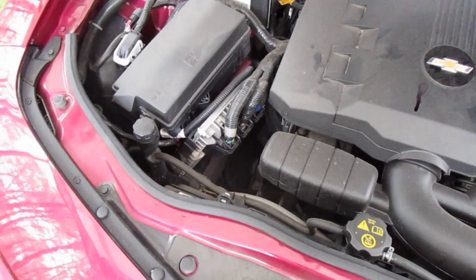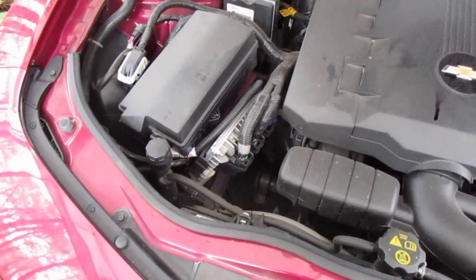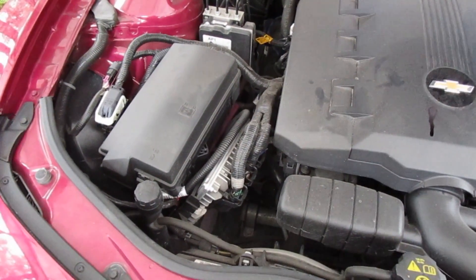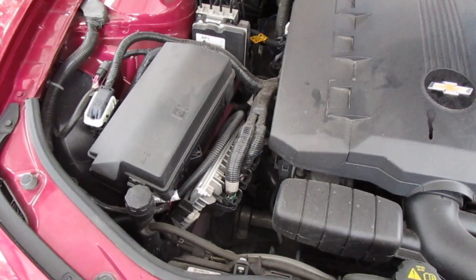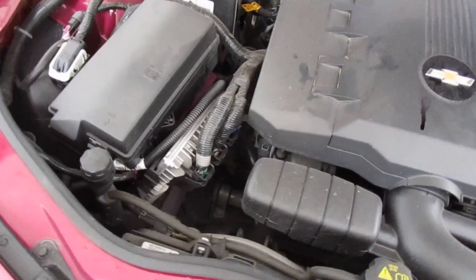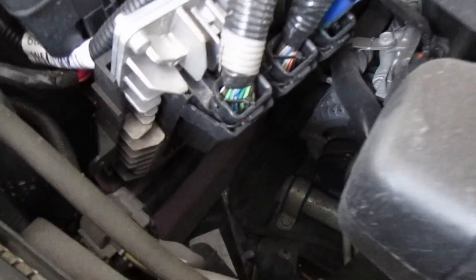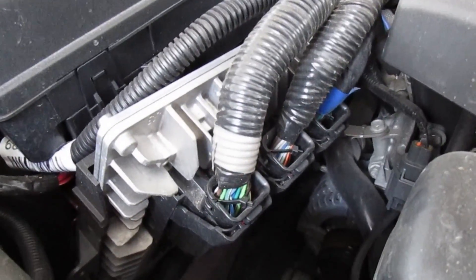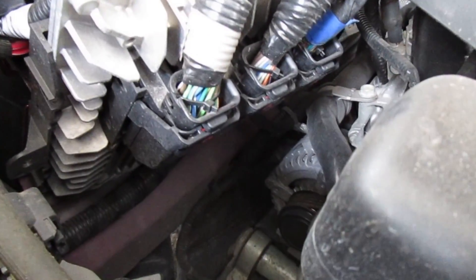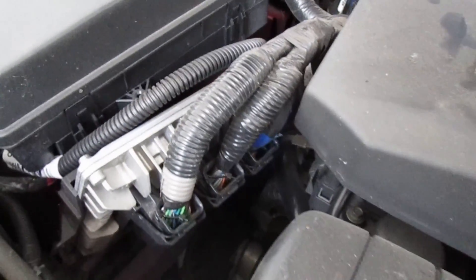After resetting the check engine light, I took the car for about a 40-mile drive, about an hour or so — just ran errands, shut it on and off a few times, washed it. This is the ECM PCM, programmable control module I think it's called. It doesn't look too difficult to change if I had to do it.